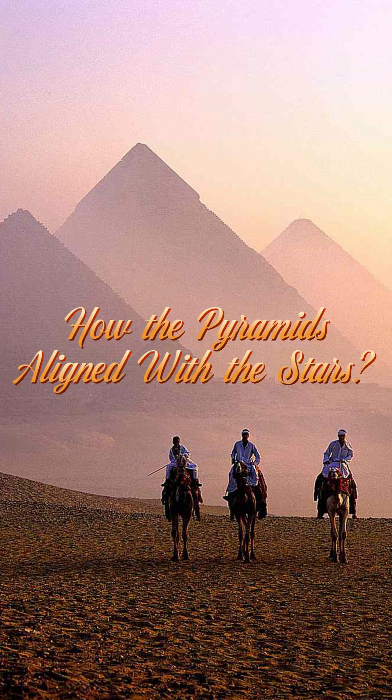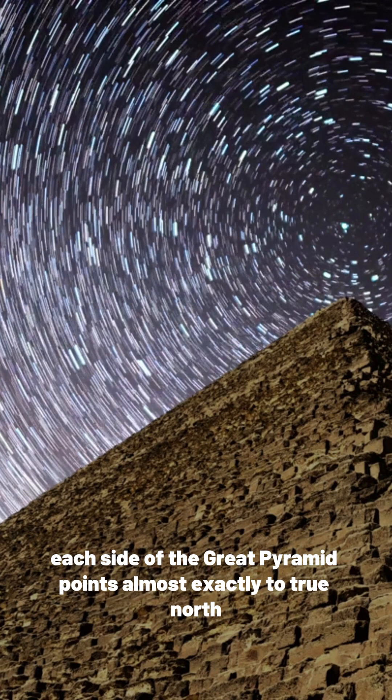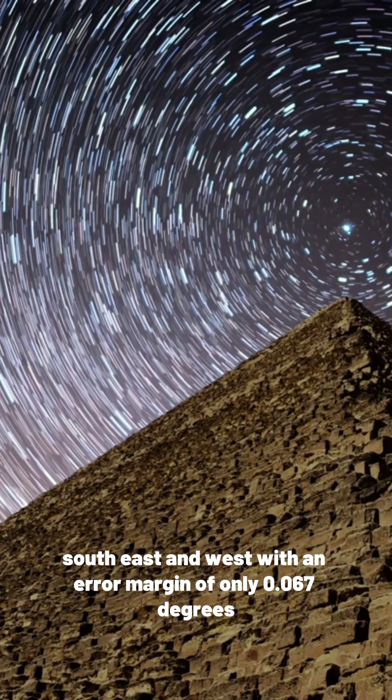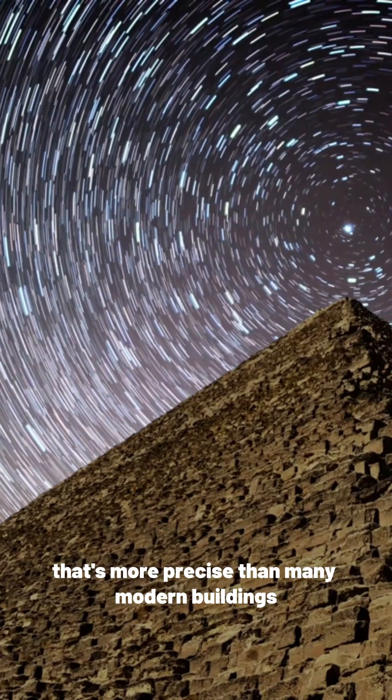Did you know the Great Pyramids of Giza were aligned so perfectly that even modern engineers still scratch their heads? Each side of the Great Pyramid points almost exactly to true north, south, east, and west, with an error margin of only 0.067 degrees. That's more precise than many modern buildings.